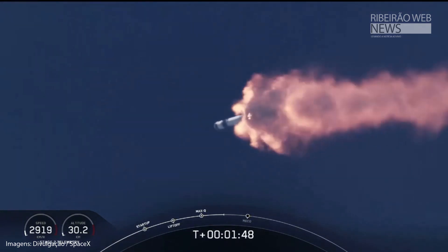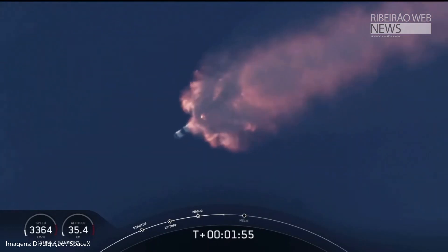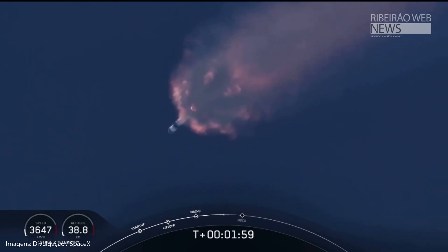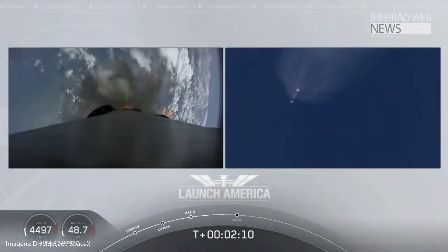We've heard the call-out for MVAC engine chill. That's getting the MVAC engine ready to light — that'll come at about 2:44 into flight. Right now everything is continuing to look good. The next major event coming up is the triple: main engine cutoff of the nine first-stage engines, stage separation, and then ignition of the second stage engine to continue carrying astronauts into orbit.